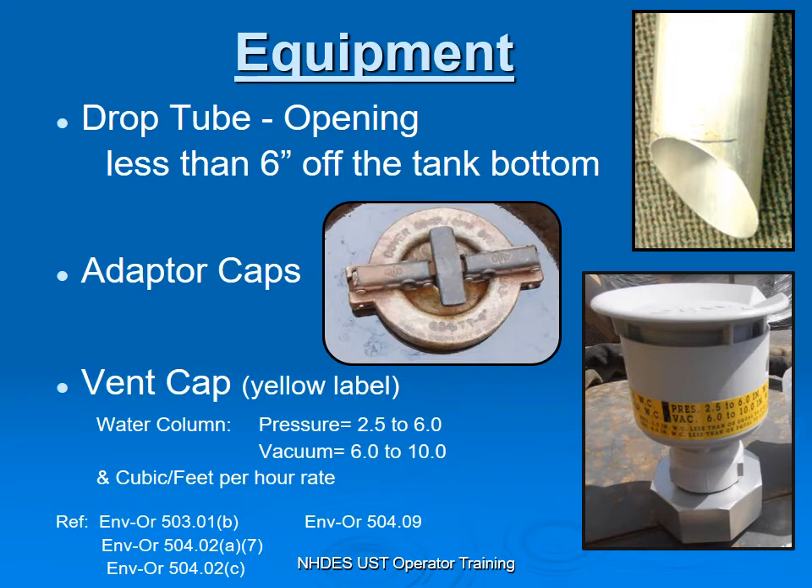The type of equipment for Stage 1 Vapor Recovery consists of your drop tube, where product is dropped through the drop tube into your Underground Storage Tank. This opening is not supposed to be any greater than 6 inches off the bottom of the tank. The reason for that is to minimize splashing and vapors. It also cuts down on static electricity.